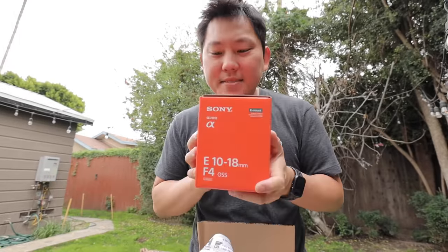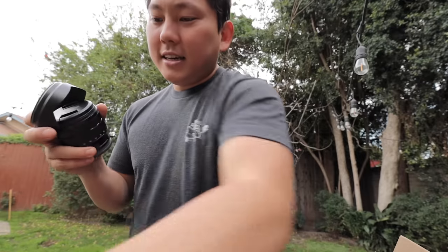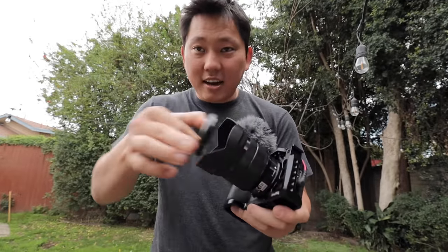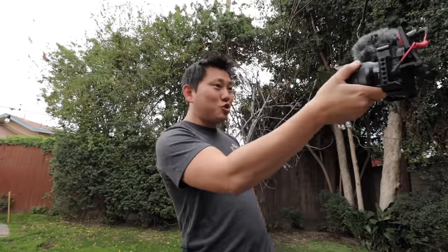I want to open up this package real quick — 10 to 18 millimeter lens. My lens collection is getting a little out of control, but I really wanted this lens for the a6600. Nice and super wide — this is perfect. So we got the new lens on the Sony, and this is the setup we're planning to use tomorrow for the 24-hour straight vlog. I'll keep it on shutter priority and everything on auto except for the shutter speed.